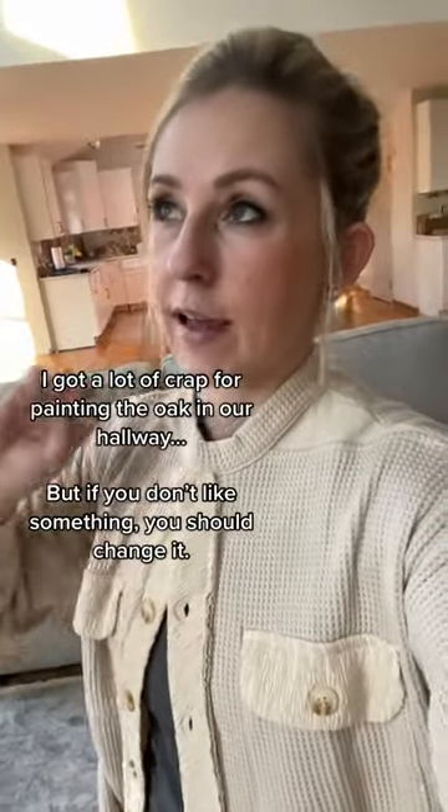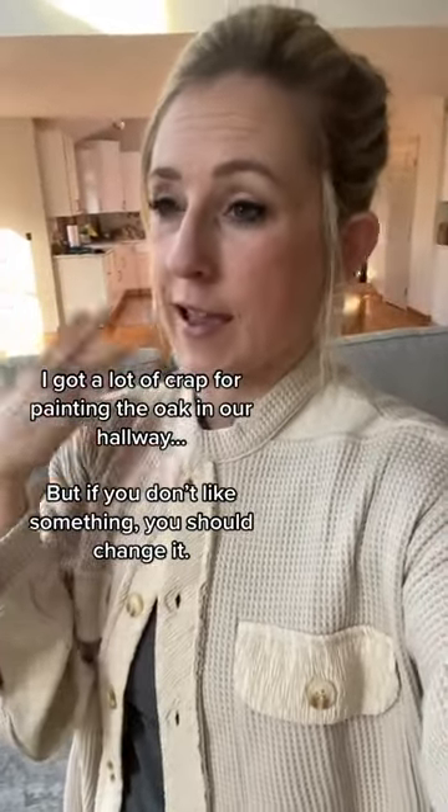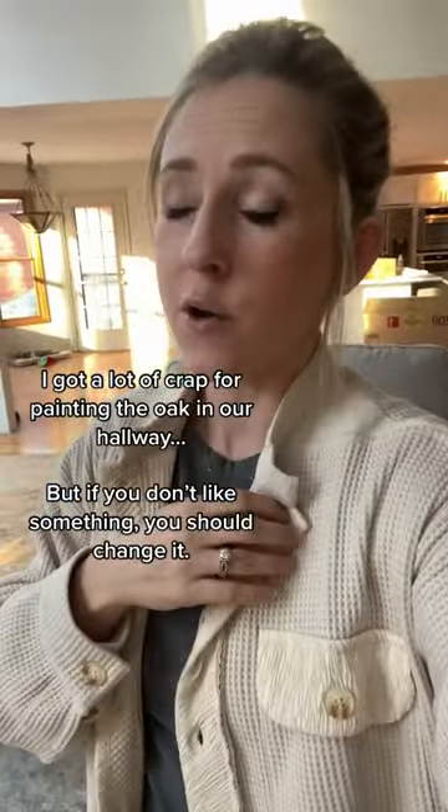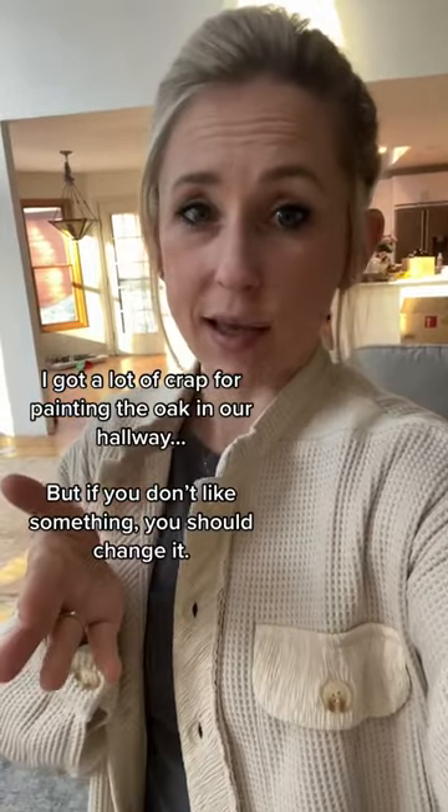When I went to do the hallway and I was painting the doors, I had so many people say, oh I don't love the look of the oak, but I can't get myself to paint it — like, preserve the wood. But I'm a huge believer that I don't care if something is brand new. If you don't like the color of it, change it. Paint is such an easy thing that you can upgrade.